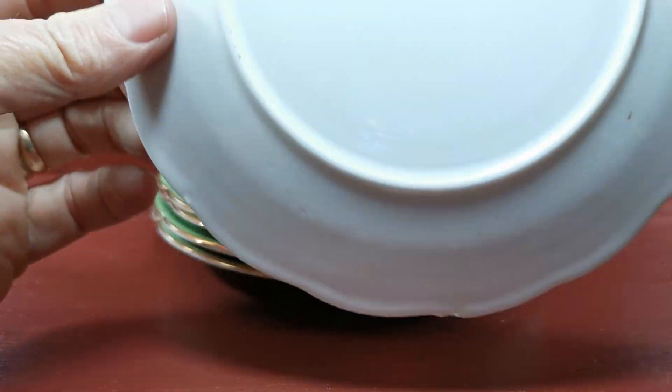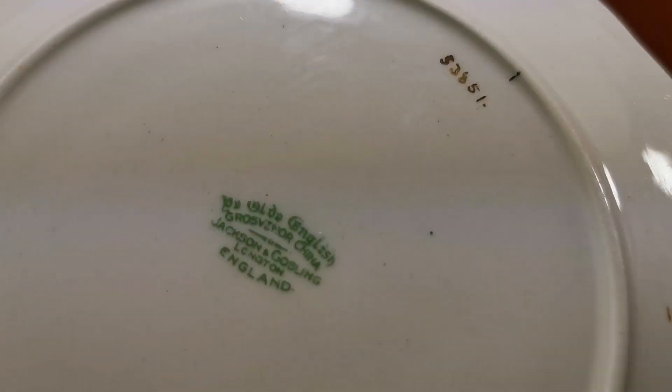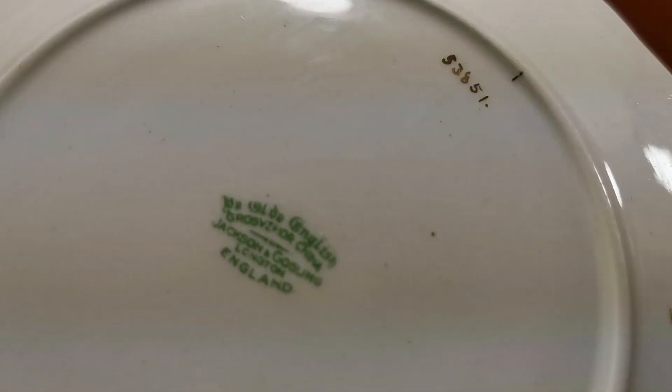They date from around the 1950s, maybe a little earlier. And the pattern reference — there you go — if you're looking to match these against things that you have, just let me get that in focus: 5385, Jackson and Gosling.